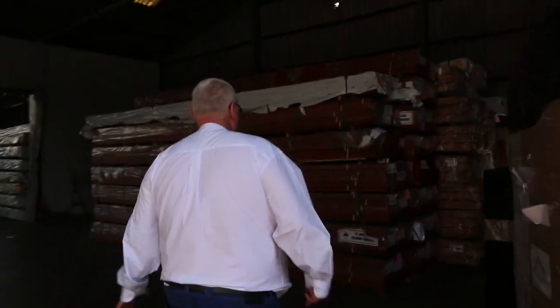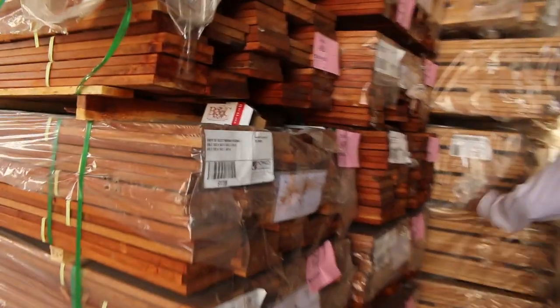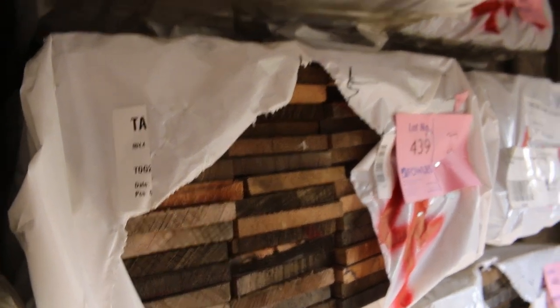We've got 140 by 19 murbu decking, some silver top ash decking in 86 by 19 and 135 by 19. In behind there, a bit of the Tassie oak skip dressed hardwood — 125 by 16 and also some 150 by 16. Making our way now inside.